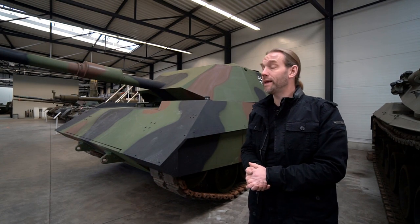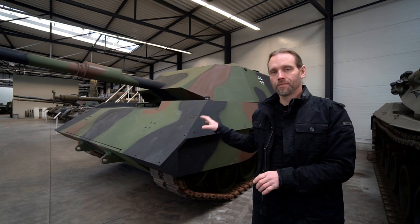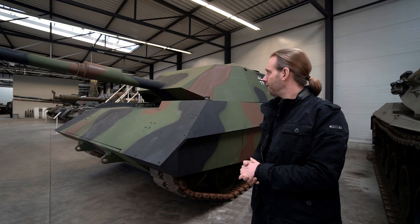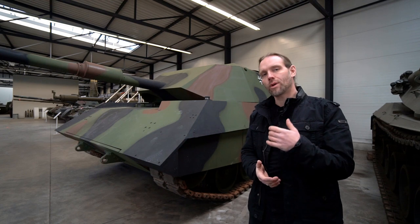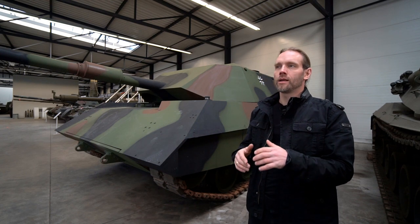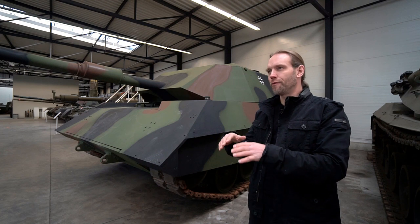Welcome to the German Tank Museum. We got a new tank. This tank has the lovely name Versuchsträger Gesamtschutz — a typical German word. It is roughly translated as 'experimental vehicle full protection.'